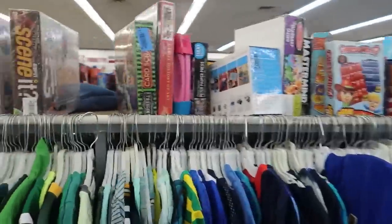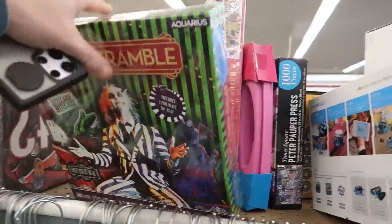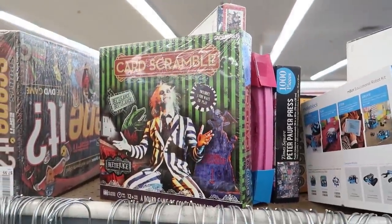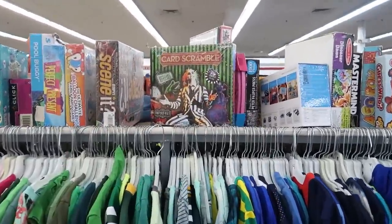None of the other sealed games were really worth it. This Beetlejuice is kind of worth it at six dollars — I'd make five dollars after fees — but just not enough profit. It's brand new so it's not that big of a deal, but I think I'm gonna leave it and try to find higher value things. I might come back and grab it though.